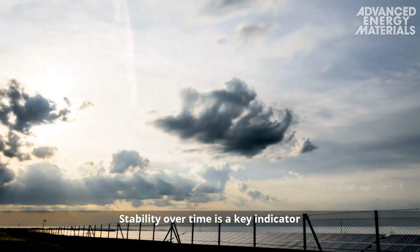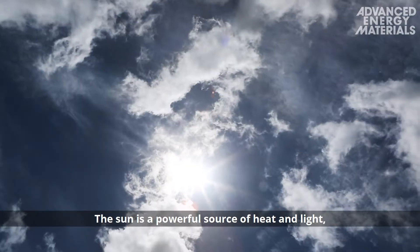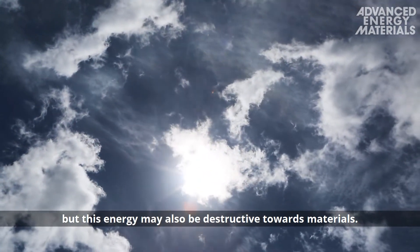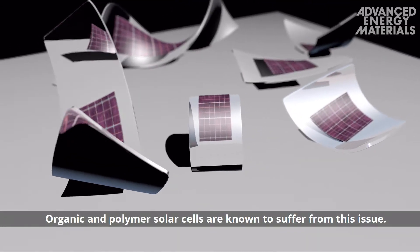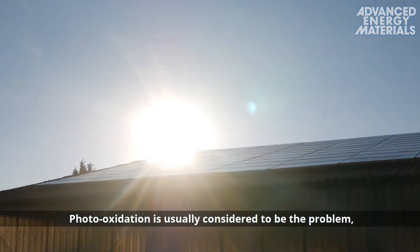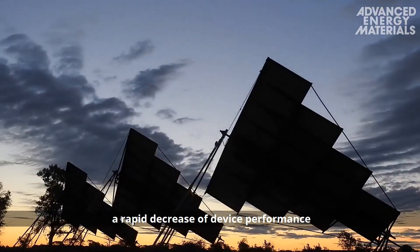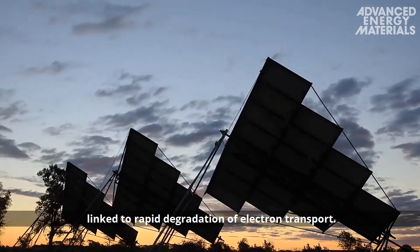Stability over time is a key indicator of device performance and its possible mass production. The sun is a powerful source of heat and light, but this energy may also be destructive towards materials. Organic and polymer solar cells are known to suffer from this issue. Photo-oxidation is usually considered to be the problem, but in the absence of corrosive conditions, intense illumination still leads to burn-in — a rapid decrease of device performance linked to rapid degradation of electron transport.